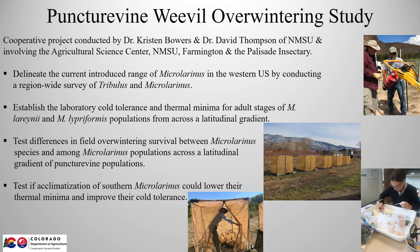The way this part works is they set up five field cages in each location. The photo shows the five cages here in Palisade, Colorado, then there are five in Farmington and five in Las Cruces. Each cage has partially buried potted puncture vine plants that had weevils collected from all three locations placed on them in the fall in a randomized block arrangement. Every month certain plants are collected and analyzed in the lab to determine how well each population set is surviving the winter.